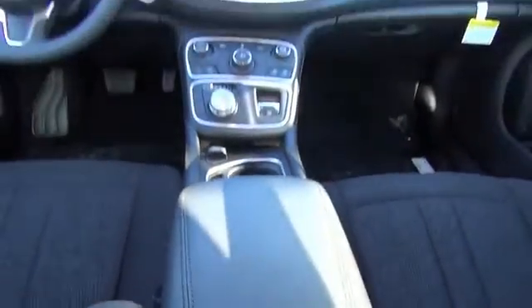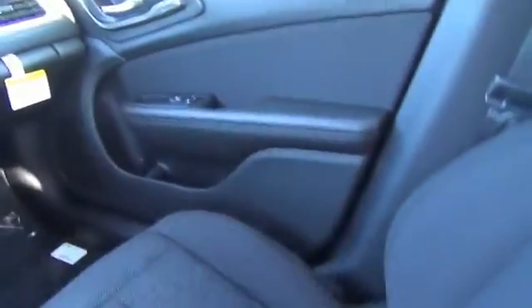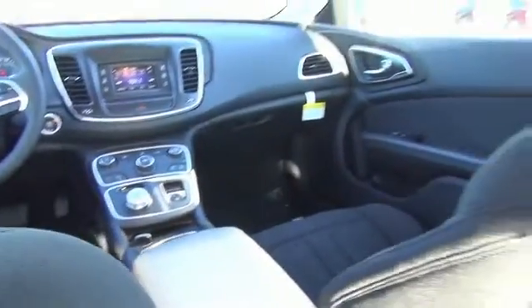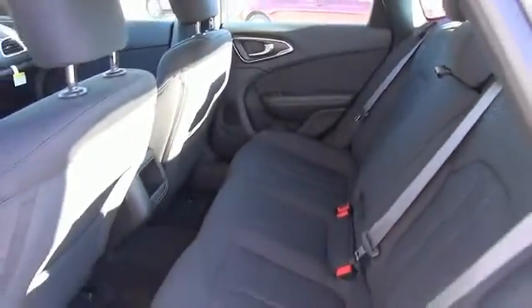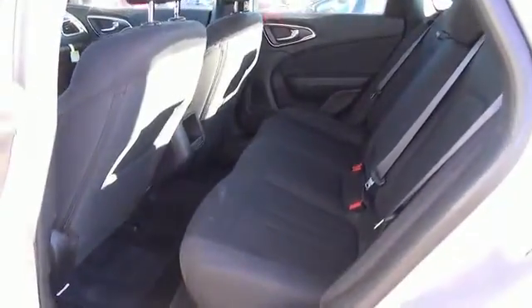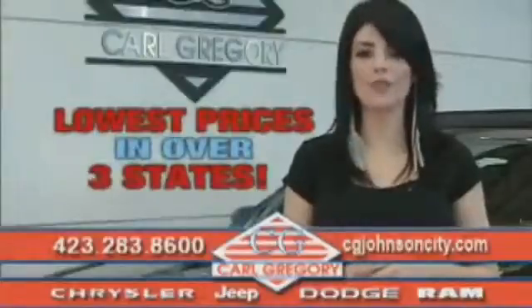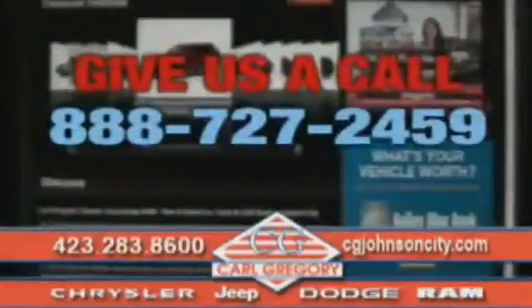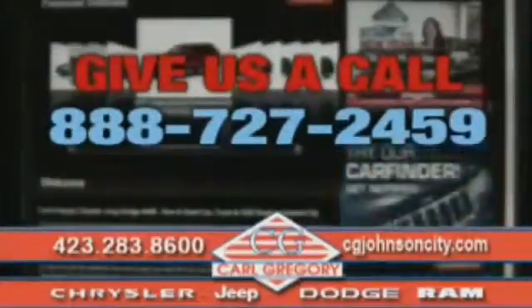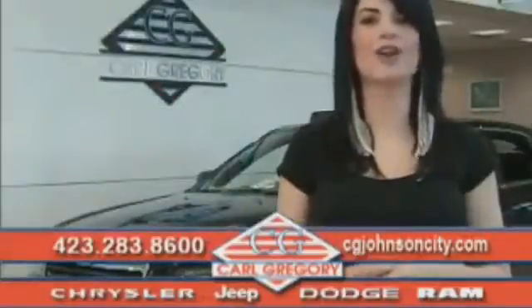Call or click to contact us today. By browsing our website, you'll find over 1,000 vehicles at our lowest prices in over three states. Email us or just give us a call at 888-727-2459. Thank you for shopping on CGJohnsonCity.com. We look forward to earning your business.